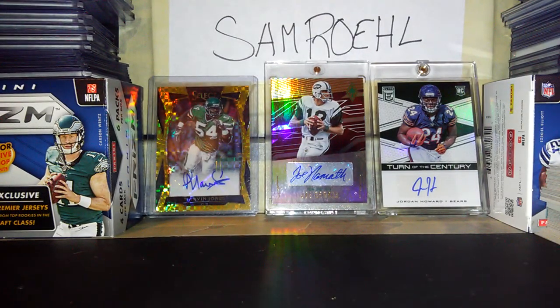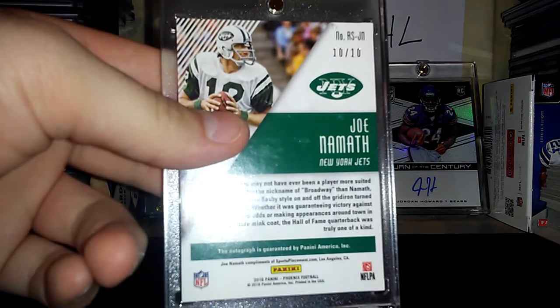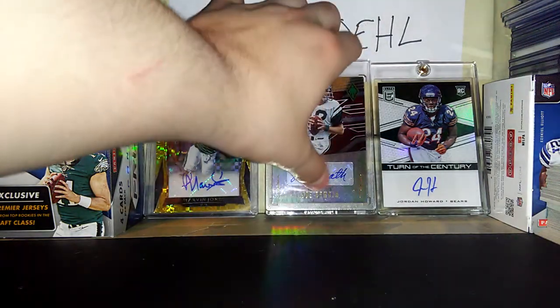And in the background you can see I have my Joe Namath from Phoenix, numbered 10 of 10. I got that from a group break — it's really nice, probably my favorite card I have.